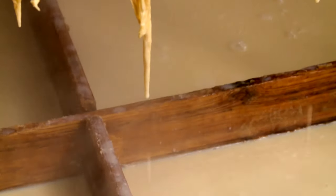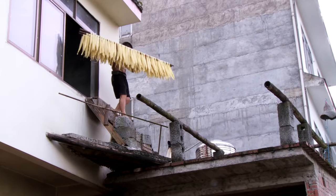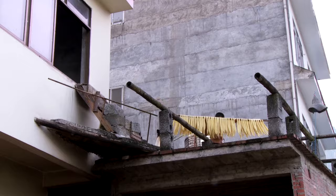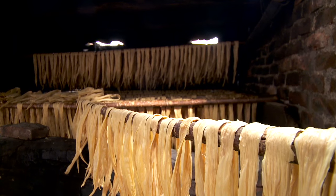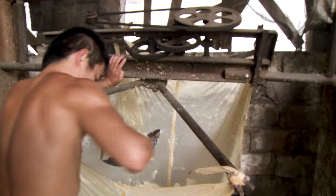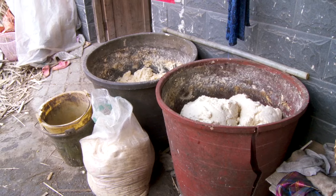Once they've stopped dripping, they hang them out to dry. They last for months and are popular sautéed or stewed. The leftover soy paste goes to feed their pigs. In rural China, absolutely nothing goes to waste.